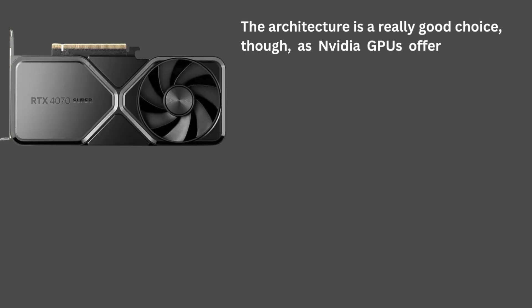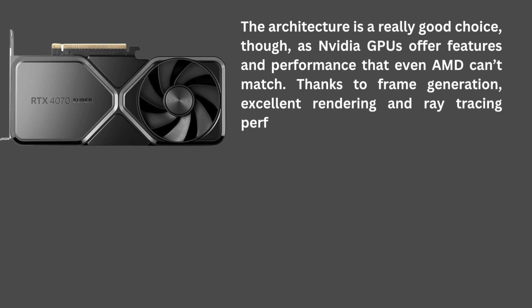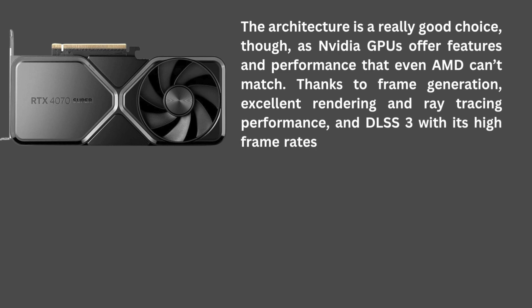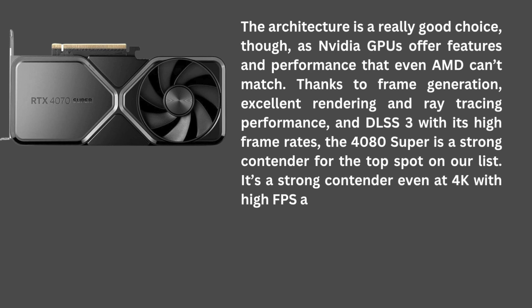as NVIDIA GPUs offer features and performance that even AMD can't match. Thanks to frame generation, excellent rendering and ray tracing performance, and DLSS 3 with its high frame rates, the 4080 Super is a strong contender for the top spot on our list. It's a strong contender even at 4K with high FPS across the board.